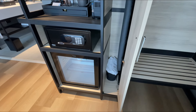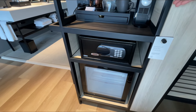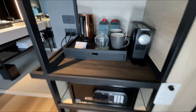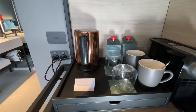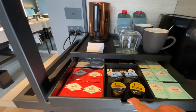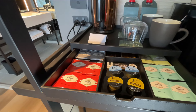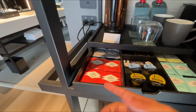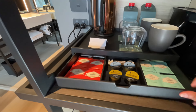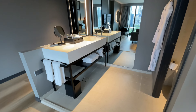There are also two sets of slippers. Then here you have your refrigerator — it is not a fully stocked refrigerator — your safe, and your coffee and tea station. I like that they have a separate tea kettle, complimentary water, multiple types of cups. If you open here you have your coffee, decaffeinated coffee, and then multiple types of tea including regular caffeinated as well as others like peppermint without caffeine.